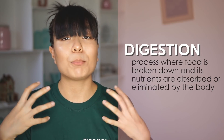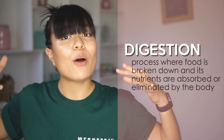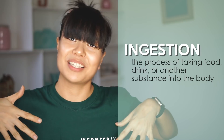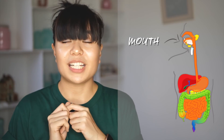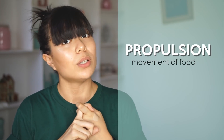Digestion refers to how our body processes the food through the gastrointestinal tract and how it eliminates food waste. Digestion is done thanks to our incredibly amazing digestive system. The digestive process begins with ingestion, which is basically taking food through our mouths. The organs involved here are our mouth or our oral cavity. The next step in the digestive process is propulsion, or the movement of food.